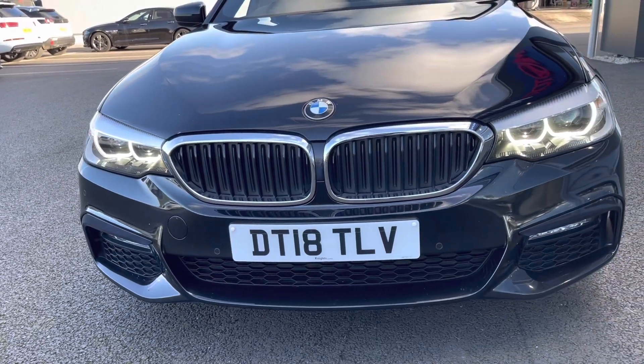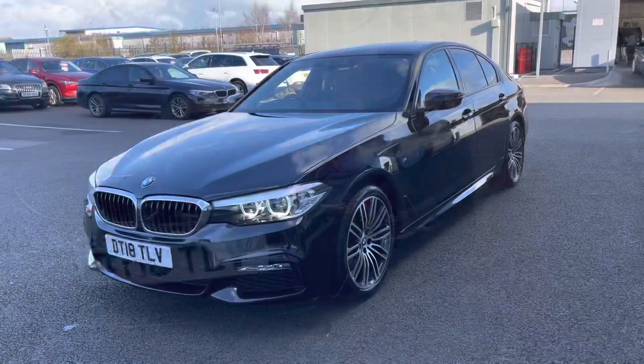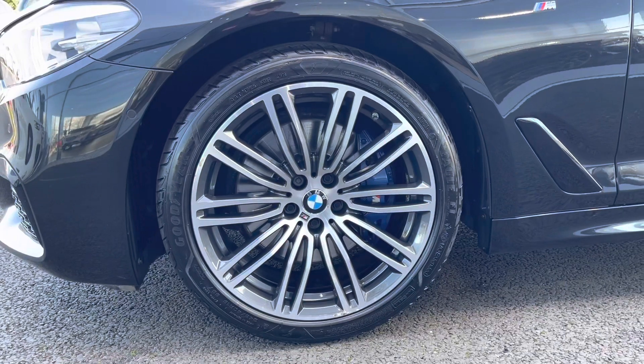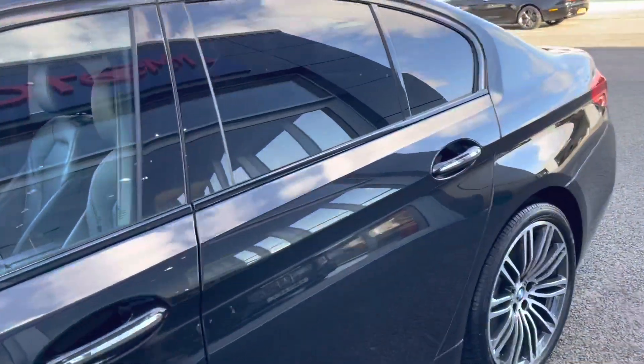Now you may have noticed the fantastic black paintwork — it's actually the Black Sapphire Metallic paint. It really does look fantastic, especially with those LED daytime running lights at the front and a little bit of chrome detailing around the grille. Moving around, I'm going to drop down and show you the two-tone alloy wheels which are in fantastic condition as can be seen just there.